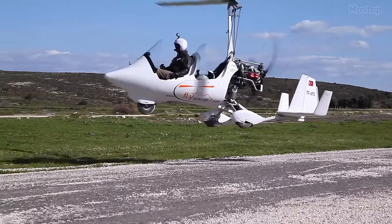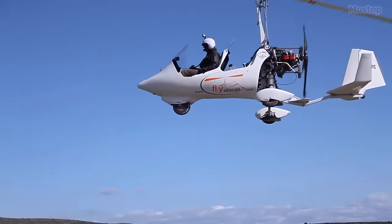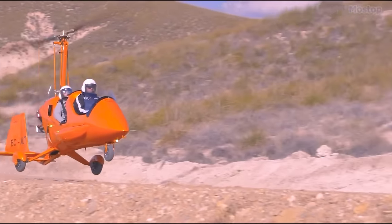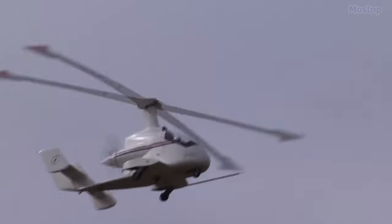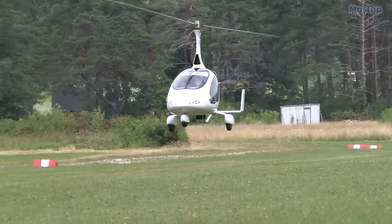This flying object may resemble a helicopter, but do not be deceived, as it is actually an autogyro or simply a gyroplane. These flying objects employ an unpowered rotor that rotates freely in autorotation to generate lift.